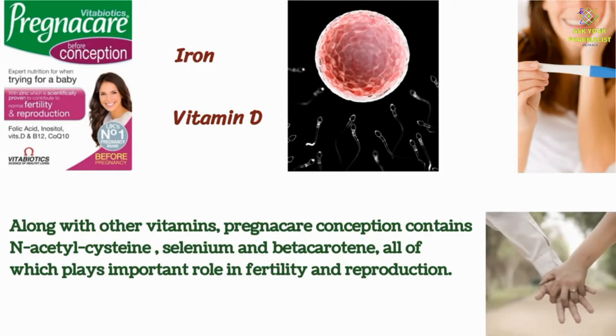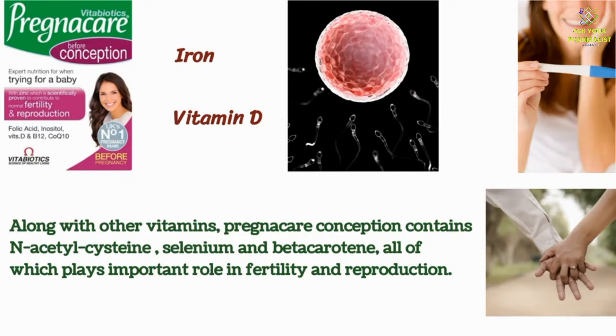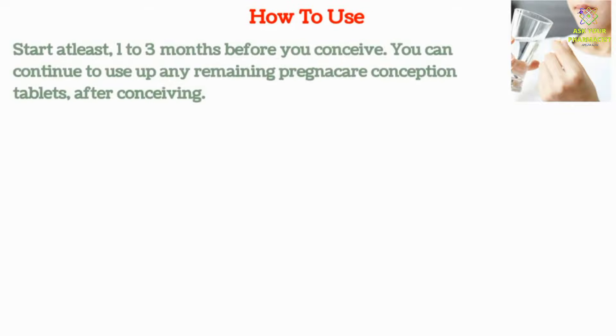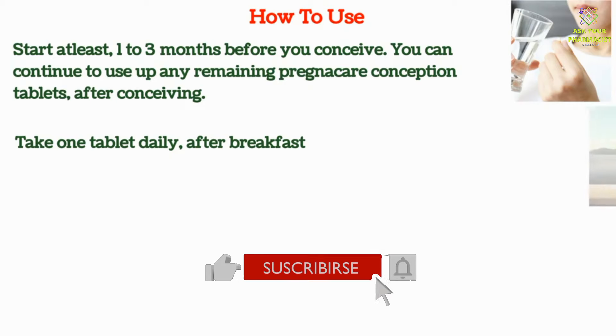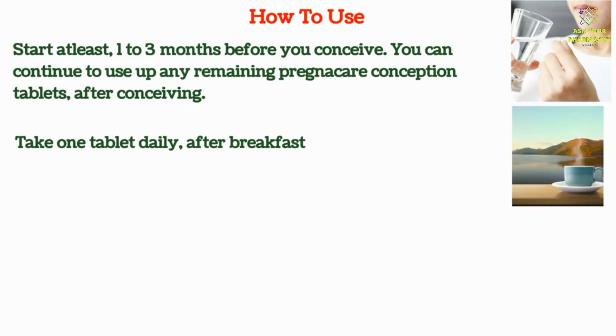All these vitamins make Pregnacare Conception suitable for conceiving a baby. To get the best results from this vitamin, start at least 1 to 3 months before you conceive. You can continue to use any remaining Pregnacare Conception tablets after conceiving. Take one tablet daily, preferably in the morning after breakfast. Don't take it on an empty stomach as it may cause nausea or vomiting.